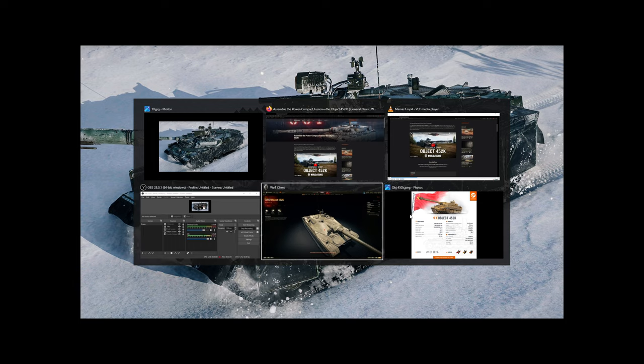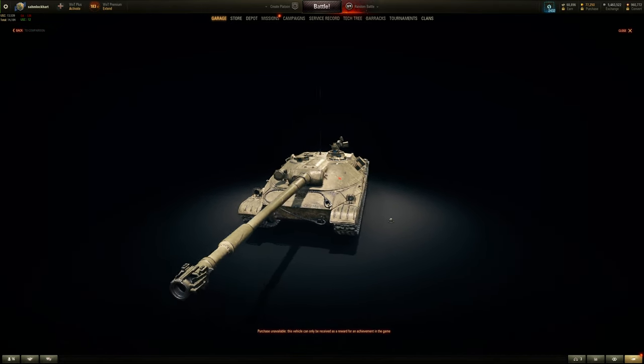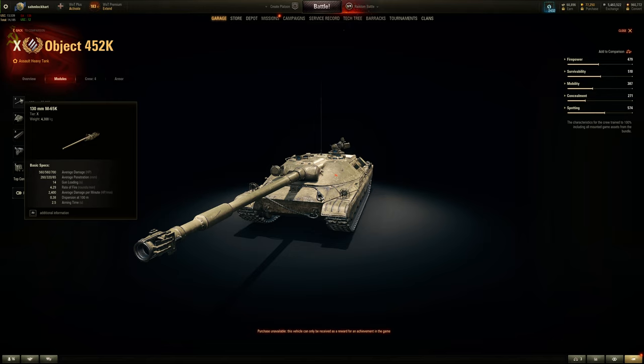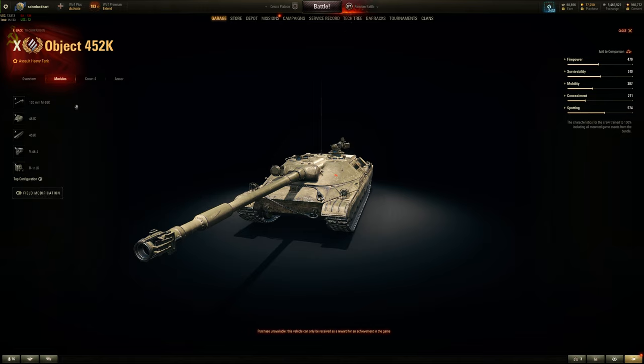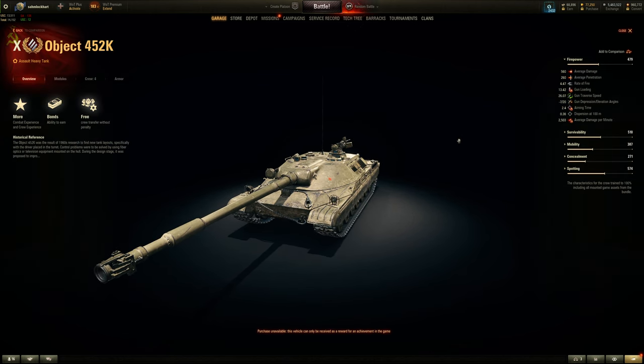Let's look at the main stats - it will be buffed in tomorrow's micro patch with engine power and top speed, but the gun performance and armor stay the same. It's a tier 10 Russian assault heavy tank. The 130mm has better DPM than the 780, but not as good accuracy or aim time, and slightly less penetration for better alpha. Comparable to the Polish 130mm - packs a little more punch. With the engine buff it'll be about 16 horsepower-to-weight ratio instead of 13.6.